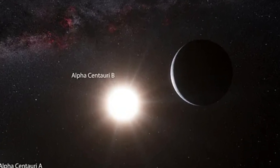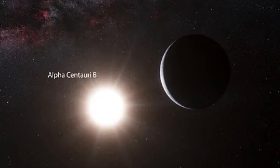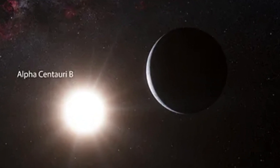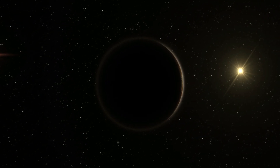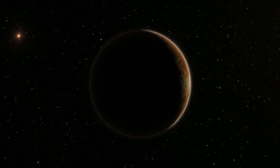It's not alone either. Two other planets orbit the same star, making this tiny system a hotspot for research. Now, here's the big question: could Proxima b actually support life?